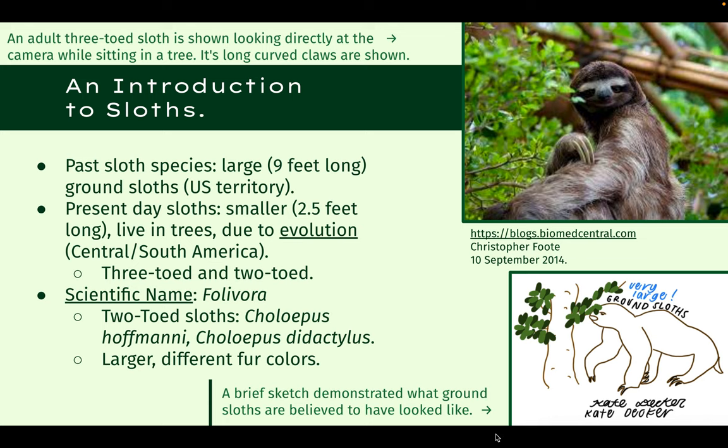As an introduction to sloths, I will be going back in time to more than 10,000 years ago. Previous ancestors of sloths were believed to be massive in size, and were even compared to that of adult elephants. They primarily resided in what is now the United States, and because of their massive size, they walked on land and reached for food off of trees.